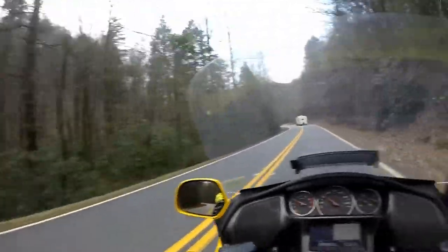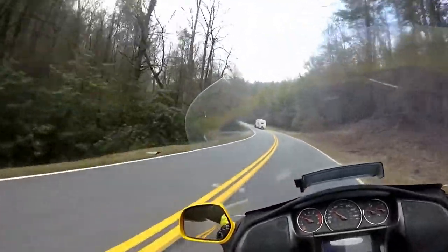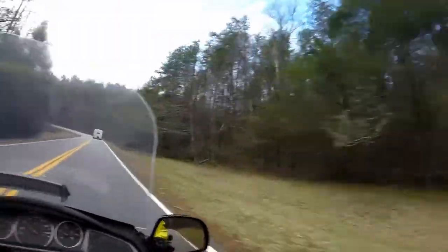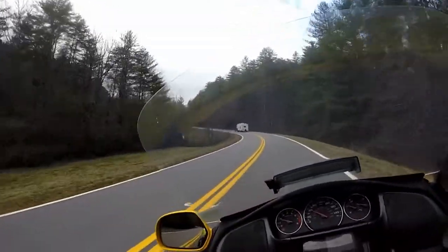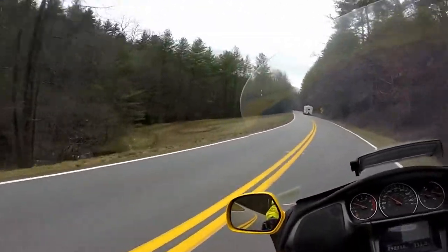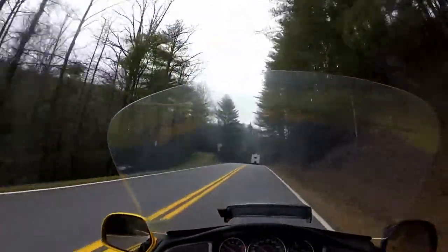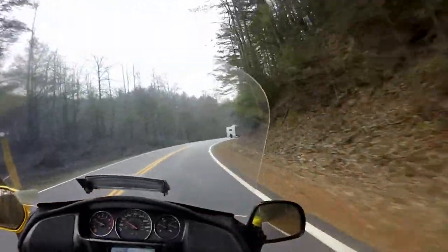Yeah, North Georgia mountains, I'm telling you, I'm loving it now. Great place to live. I said in another video, I'd love to have a cabin up here — get out of the city, and then the riding is just all around you. One day I might be able to put the money away for such things, but not soon.